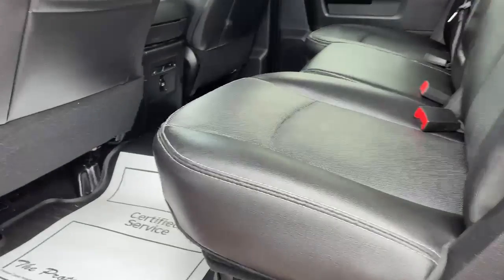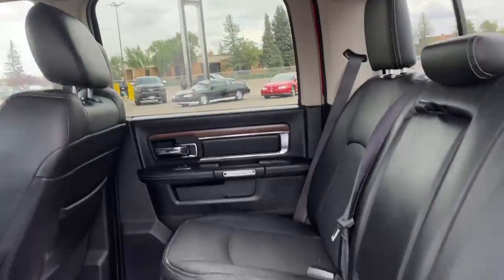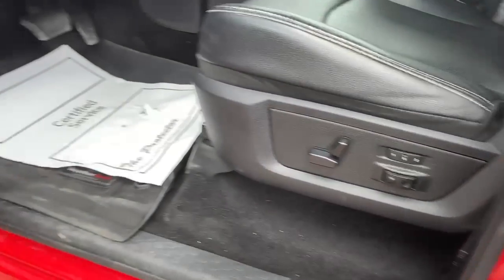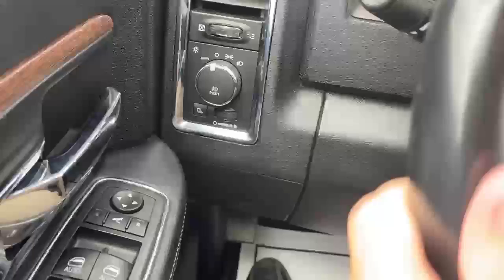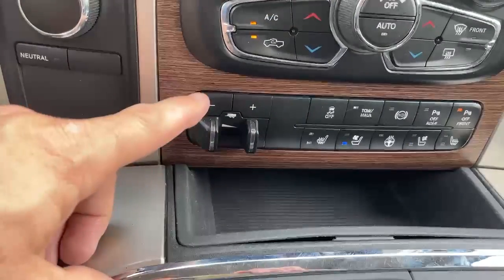Leather interior. There are heated seats in the back seat as well. It does have a sunroof. You've got power seats on the driver's side, power windows and locks. You've got your auto light settings, four-wheel drive settings, and an integrated trailer brake.